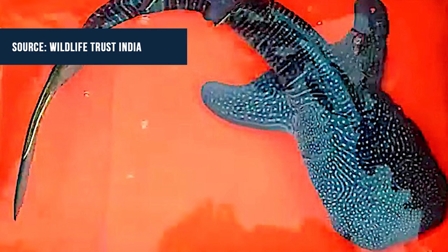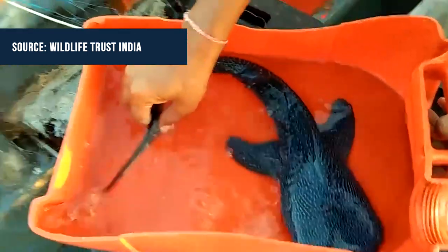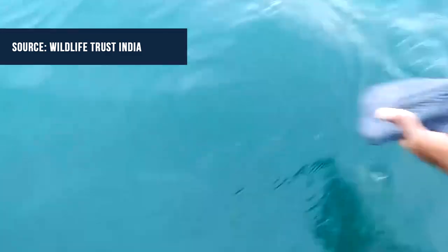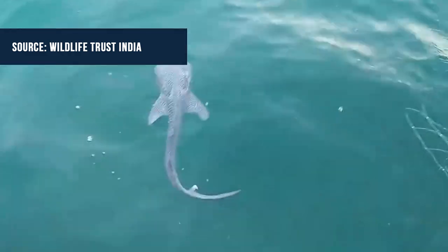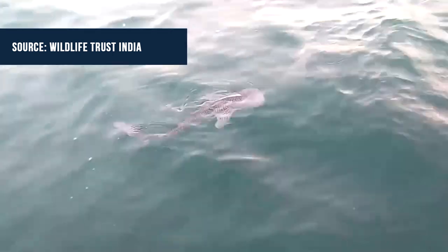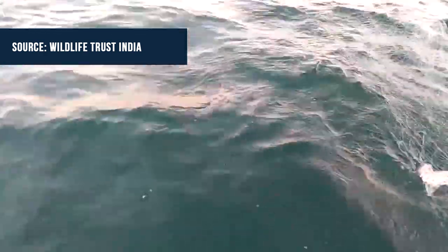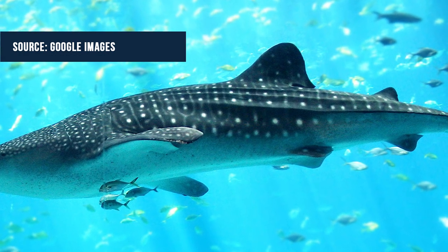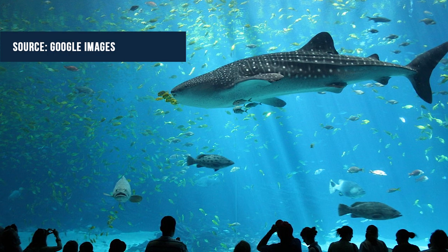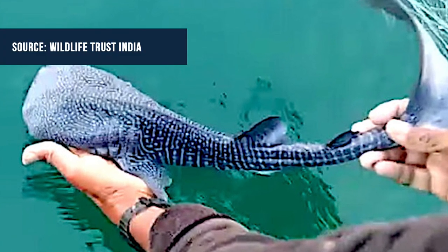Next story: baby whale shark rescued and released. This week, Jake Adams from Reef Builders published an article showing a baby whale shark being rescued and released by fishermen off the coast of India. The baby whale shark measured just two feet long, which makes it very close to being a newborn animal. Whale sharks are ovo-viviparous, which means the eggs remain inside the female until she gives birth. Whale sharks can reach 40 feet in length and weigh up to 20 tons. Hopefully, this little guy gets a chance to reach that size.